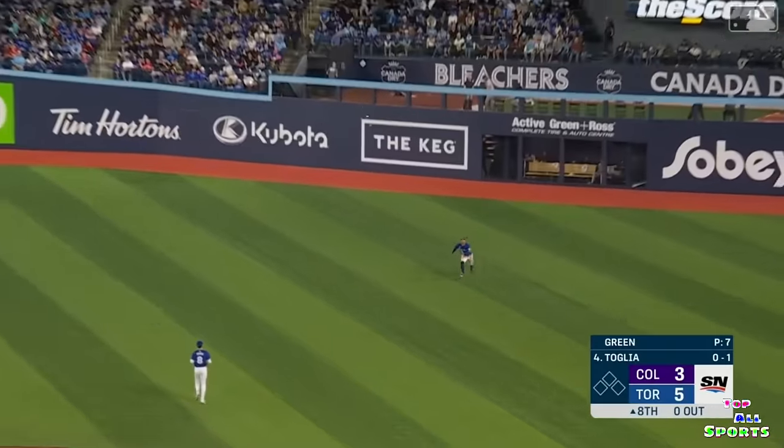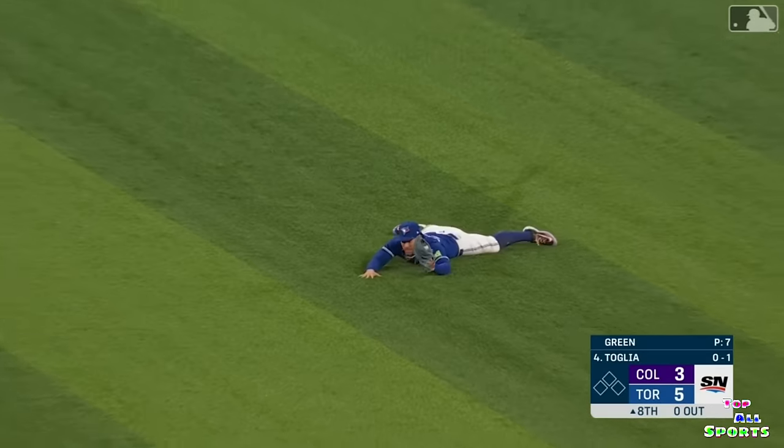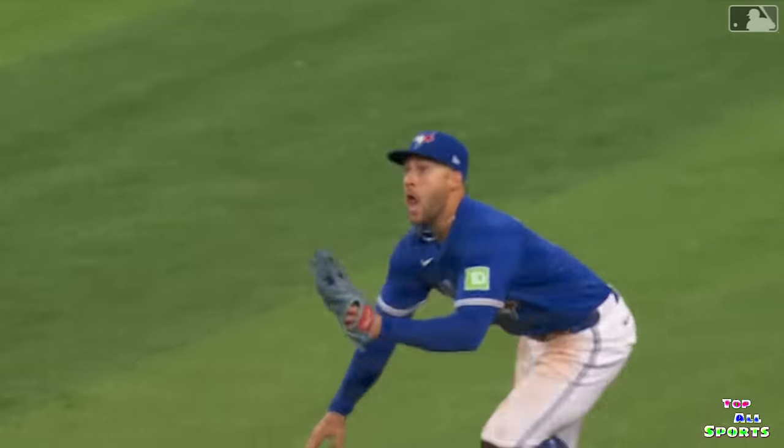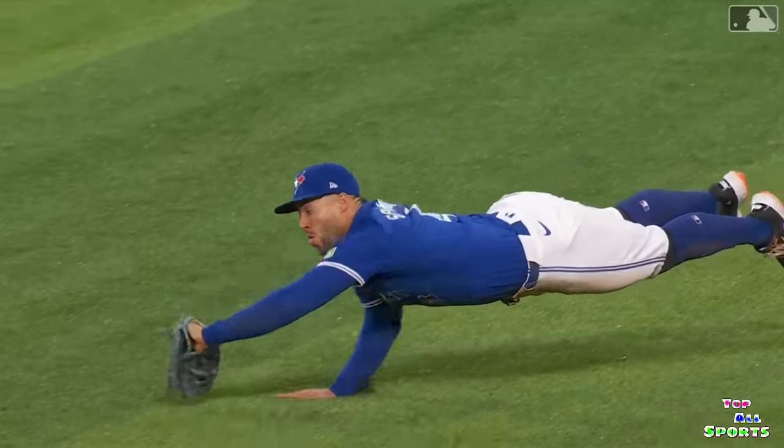Jammed him, and it will be — did he catch it? He did, is the signal. George Springer makes a great diving catch out in right.